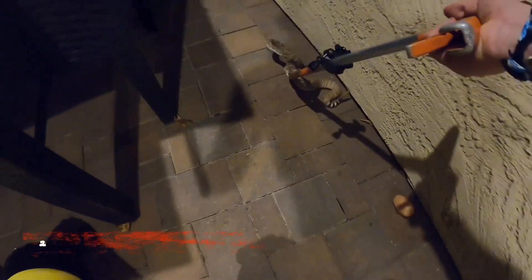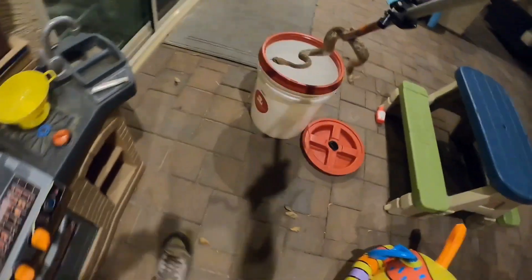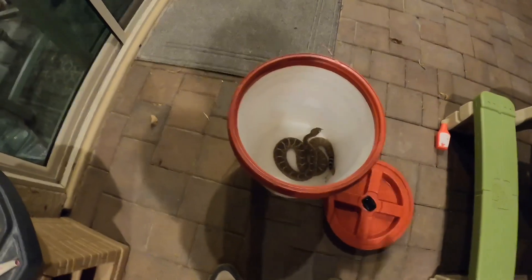Oh, there he is. Yeah, he's right there. That was easy.